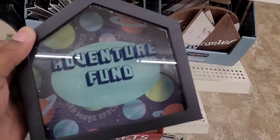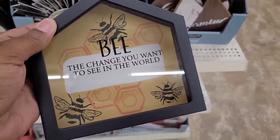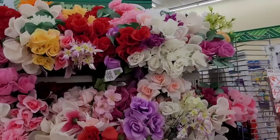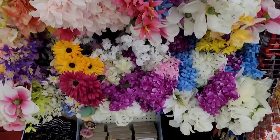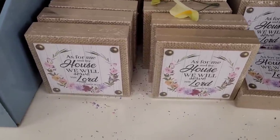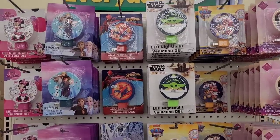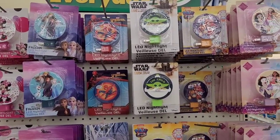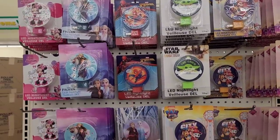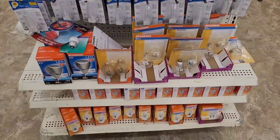Let's move on. They have some little banks: 'Adventure Fund' and 'Be the change you want to see in the world' — that's real cute. Some nice little mirrors right here. Alright, here is some beautiful flowers right here. Down here you have some little decor — 'As for me and my house, we will serve the Lord' — those are pretty. Over here on this end cap they have their little night lights. They got a little Baby Yoda! The Child, Paw Patrol, Princess, Frozen, Minnie Mouse, Spider-Man — those will go good in little Easter baskets right about now!